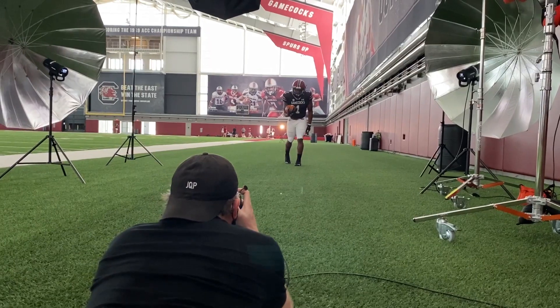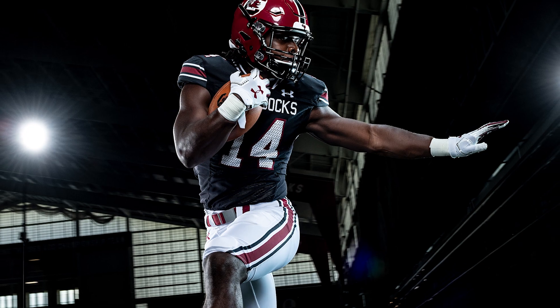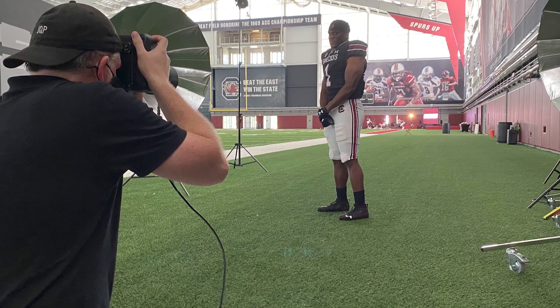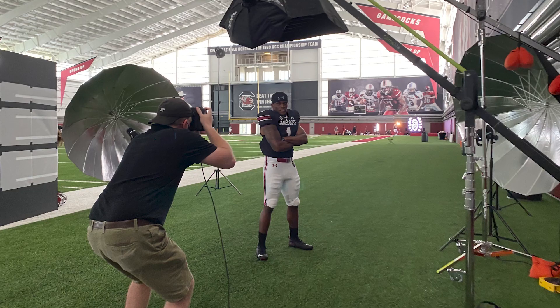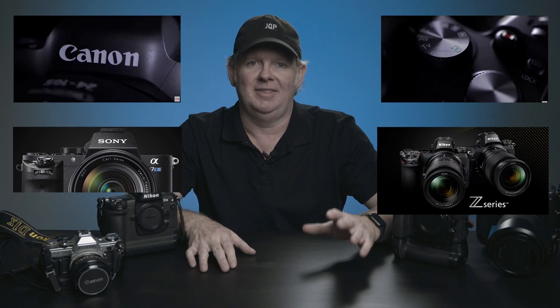I started my professional career using Nikon cameras and DSLR systems, and I followed Nikon all the way up to the D850s. You can go back in the history of this channel and see me using those cameras and then making the hard decision to jump to mirrorless. I knew at that point I needed to switch systems to get the best of what was out there. Coming from the Nikon system, Canon filled that role for me.